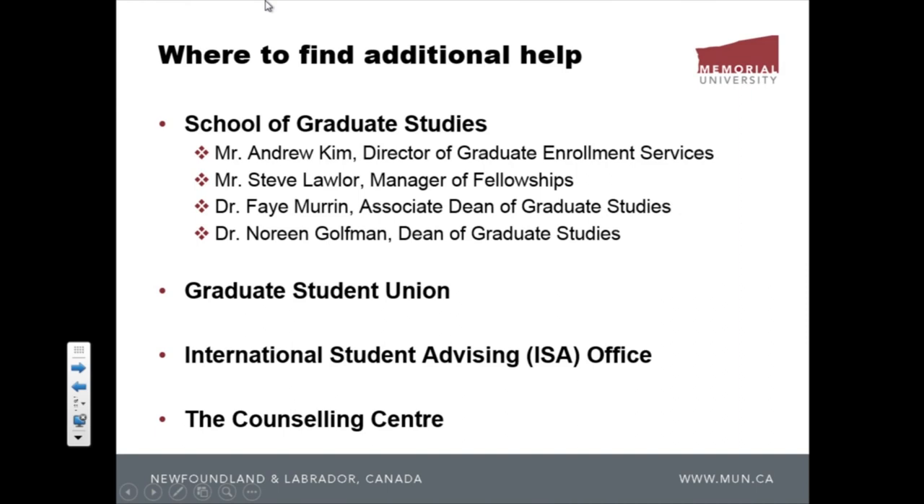For money issues, talk to the manager of fellowships at the School of Graduate Studies. Then the associate dean, and finally — hopefully it never happens — the dean. Other people you can talk to include the grad student union president, and if you're an international student, the ISA office. They may send you to the counseling center or elsewhere depending on the problem. Don't sit at home alone and go crazy — know the rules and know where to find help.